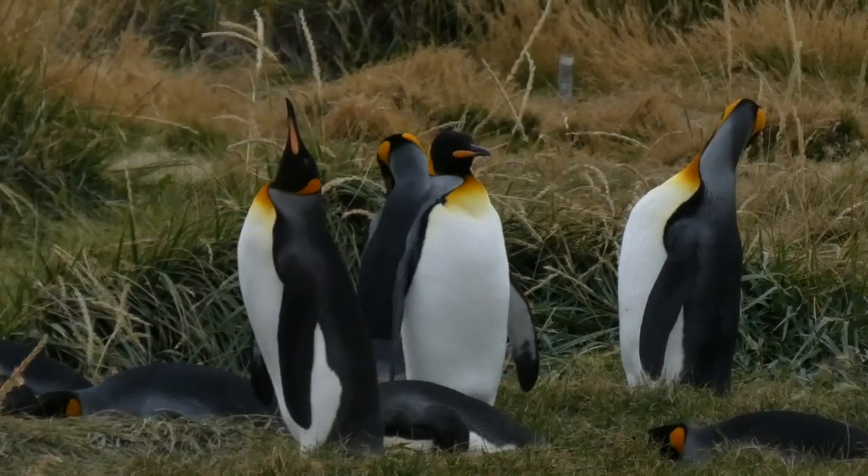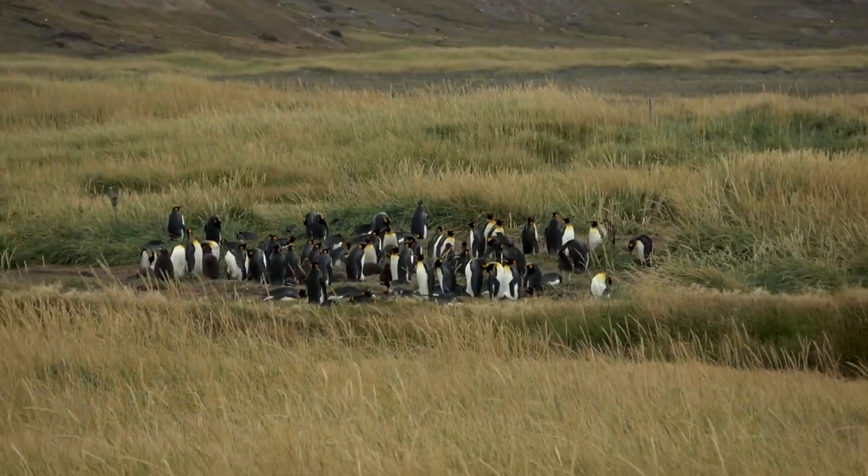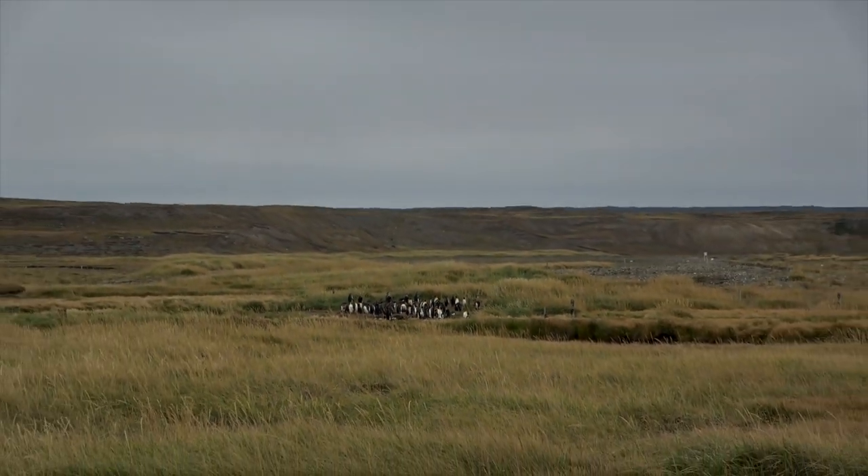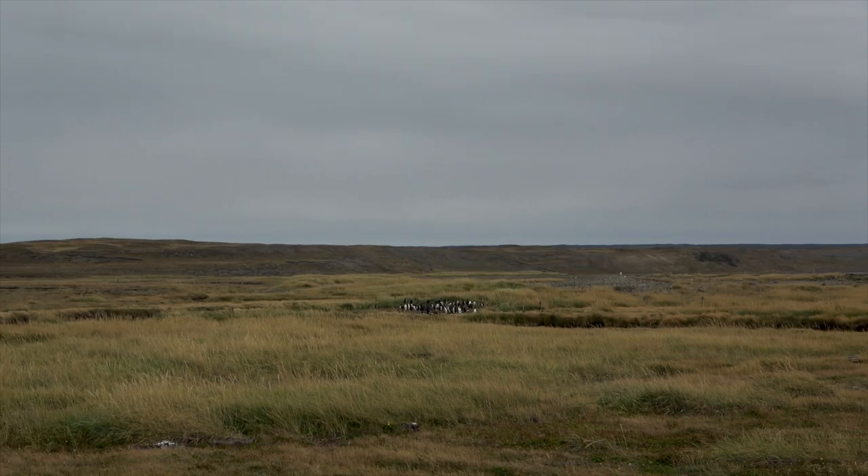Sadly, it's predicted that most penguins will die off dramatically in the next 80 years as currents move due to climate change.